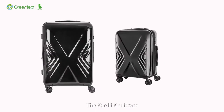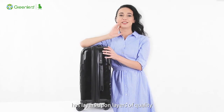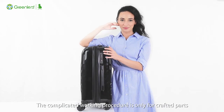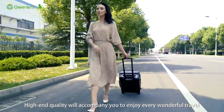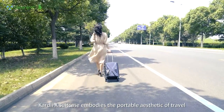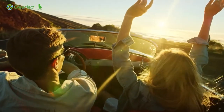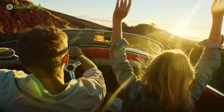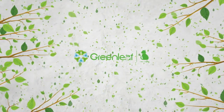The Cardly X Suitcase, equipped with a mature process system, has layers upon layers of quality. The complicated working procedures are only for crafted parts. High-end quality will accompany you to enjoy every wonderful travel. The Cardly X Suitcase embodies the portable aesthetic of travel.